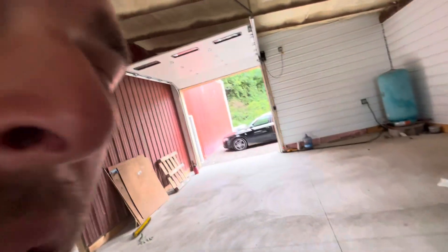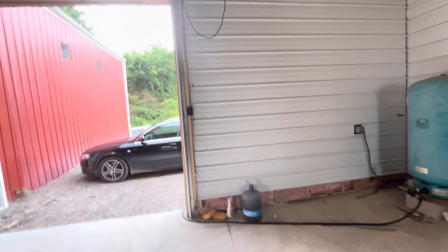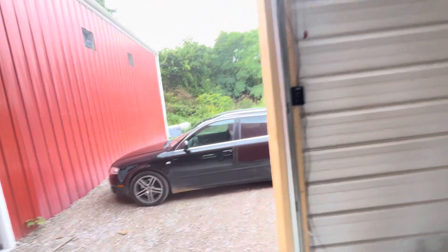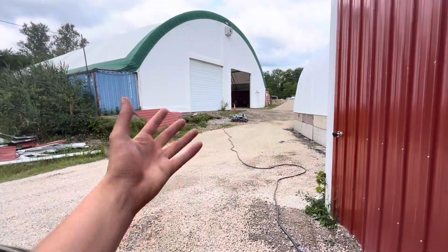Right there is our well tank that we hooked up. Our well line goes out about 80 to 100 feet — pretty far — but it's getting really good pressure all the way up the road. And here we have our coverall.